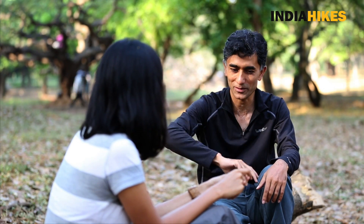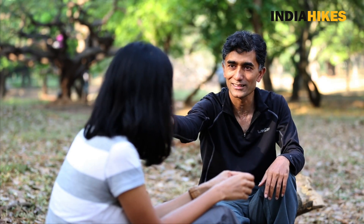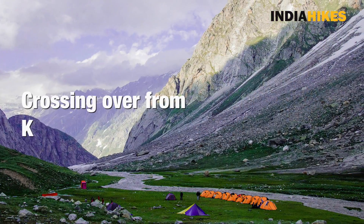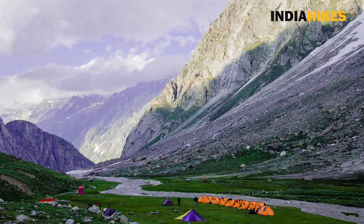And then the scenery changes, because this was the Kulu side of the trek. Once you hit the Hamta Pass and you flip over to the other side, which is the Spiti side — the lush green of Kulu and the desert of Spiti. What a contrast!